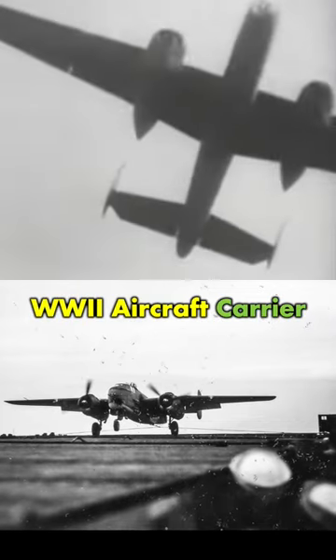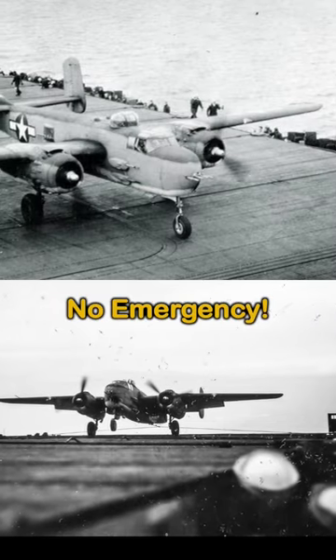You won't believe how this B-25 bomber did the unthinkable and landed on a World War II aircraft carrier. It was not an emergency or a mistake.